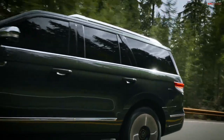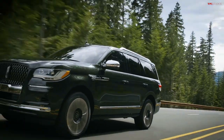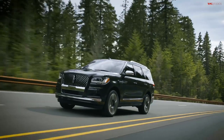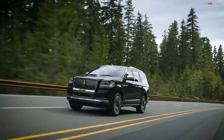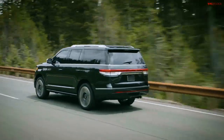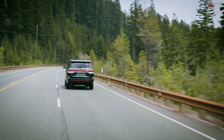The 2022 model is a mid-cycle refresh. The brand new Navigator came out about four years ago, but now it's been changed and massaged. It's bringing turbocharged power — basically a Ford Raptor engine. How cool is that? That's American. And of course it is full of luxury.